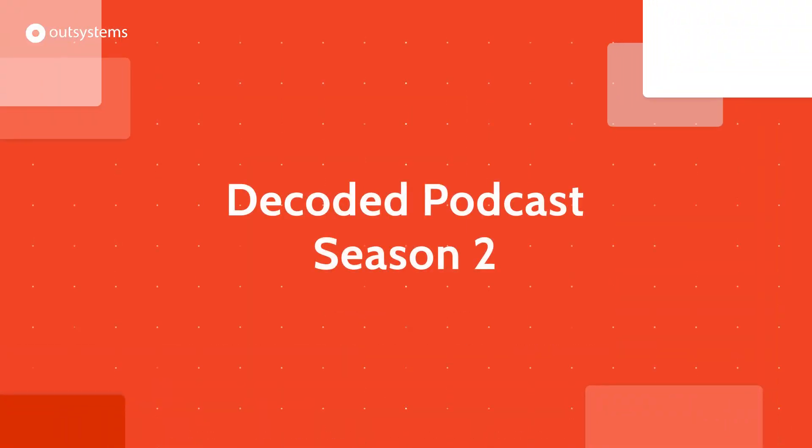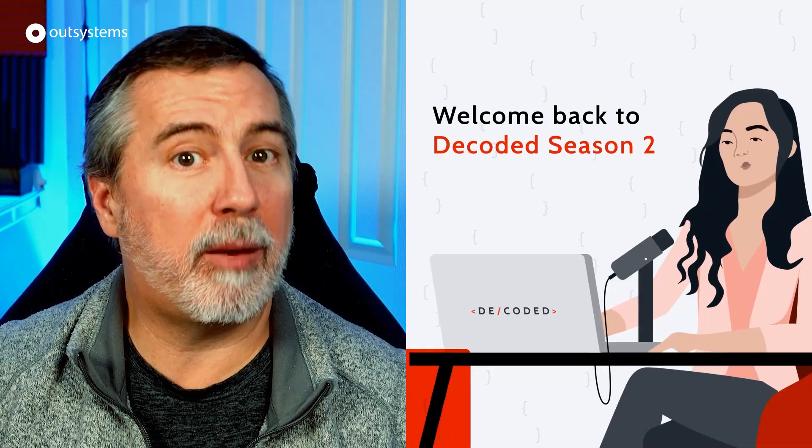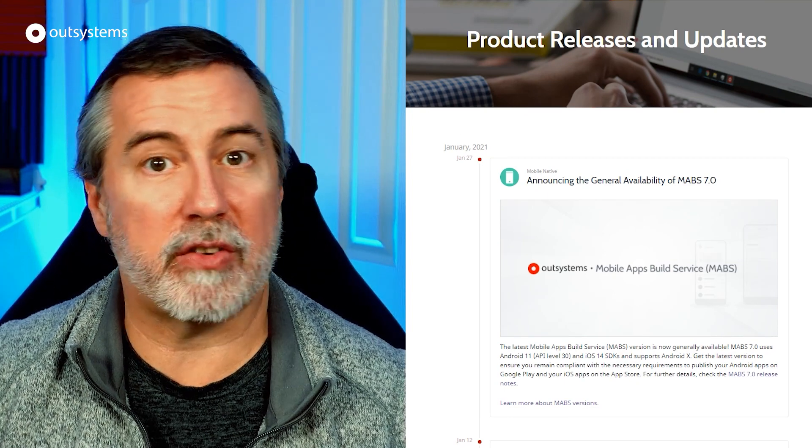February also saw the launch of Season 2 of the Decoded podcast, featuring conversations on platform building from guests from many well-known companies like Slack, AWS, Twilio, and more. The first three months of the year also saw new features, including version 7 of the Mobile App Build Service, or MAPS.